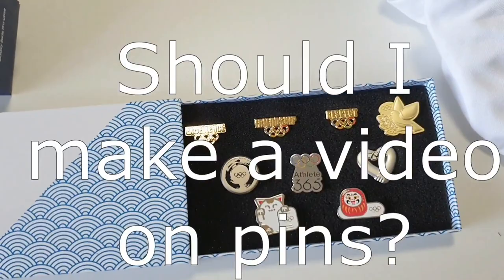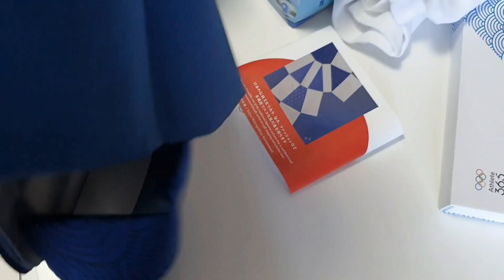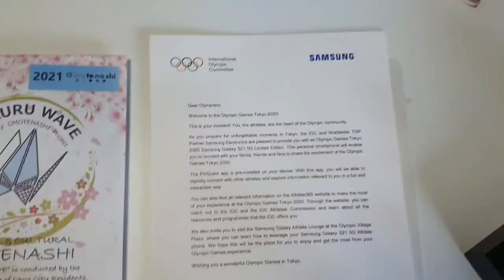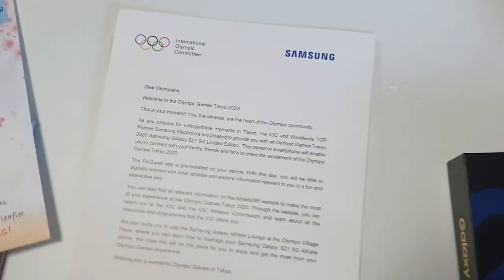I also got this piece — this thing — which is a cultural item from Japan used to wrap gifts in. Pretty cool. And then this letter, which starts with 'Dear Olympians,' so it's already cool. But more importantly, this letter comes with a new phone and earbuds.